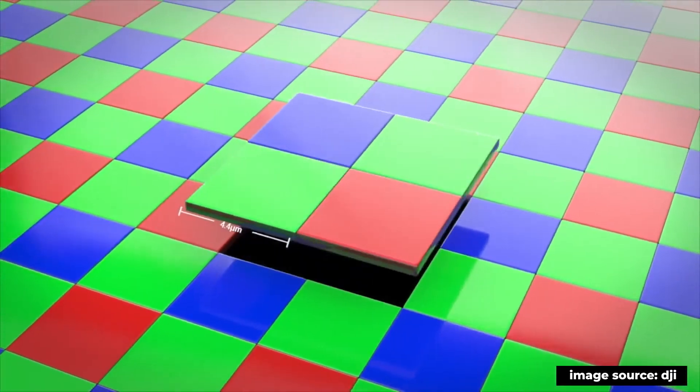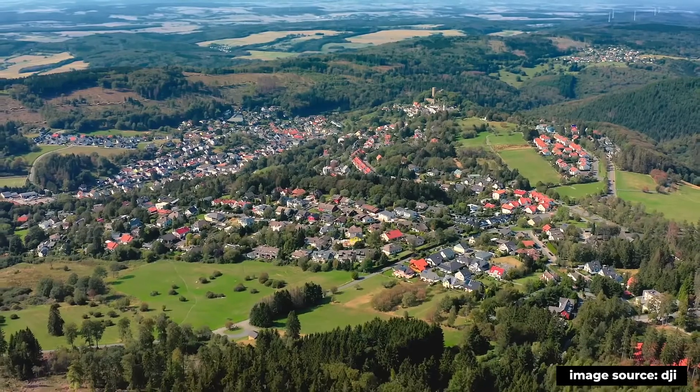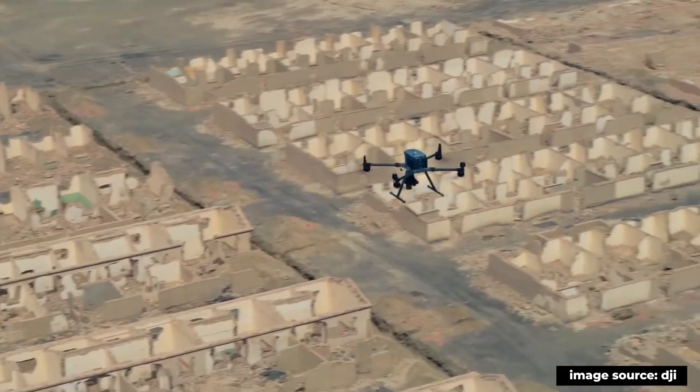Comparing the two camera models — the Phantom 4 RTK with a 20 megapixel camera versus the P1 camera at 45 megapixels — in terms of GSD: flying the Phantom 4 RTK at 55 meters, we'll be looking at a GSD of around 1.3 to 1.4 centimeters. When we compare that to the Zenmuse P1, we can fly at around 110 meters and achieve a similar GSD.